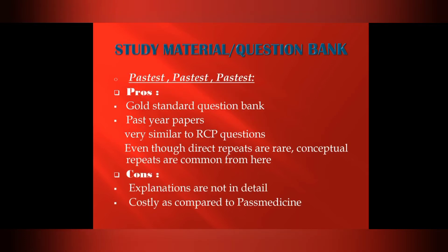For study material, Pastest is the fastest and most essential resource — it is a must. As an online subscription, it is the gold standard question bank. Past year papers are very similar to real MRCP questions, and even though direct repeats are rare, conceptual repeats are common. The cons are that explanations are not in detail and it is costly compared to PassMedicine.